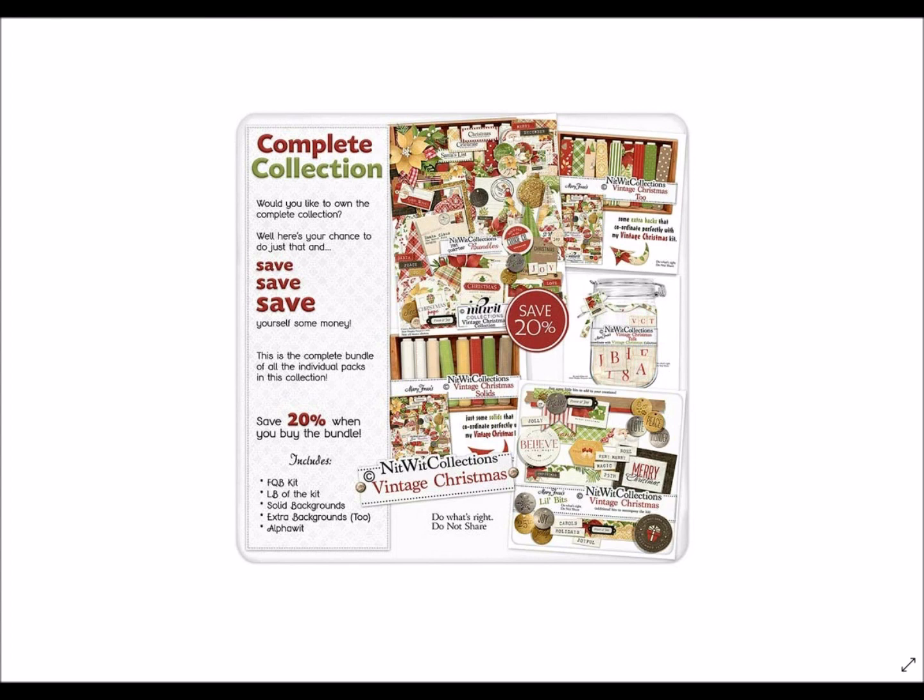Thanks for joining us. Before you leave, please look in the bottom right hand corner and click on that Knitwick Collections logo to subscribe to our YouTube channel — that will make you aware anytime we have new videos. Give us a thumbs up on the video if you liked it, and let us know what you're creating this year — Christmas gift items, Christmas cards, stuff for your Christmas decor, whatever it is. We'd love to hear from you. Thanks once again and happy Christmas creating!